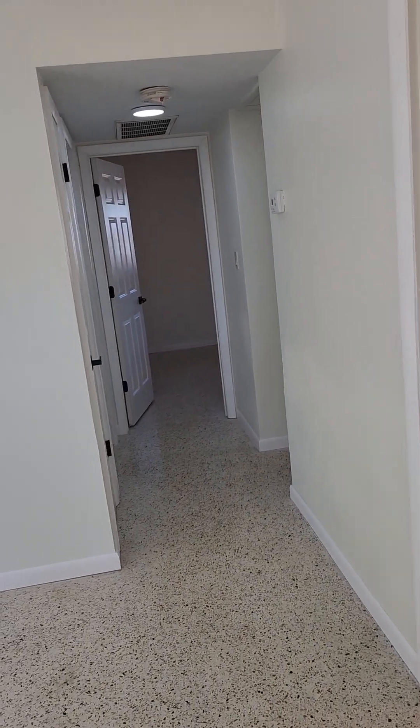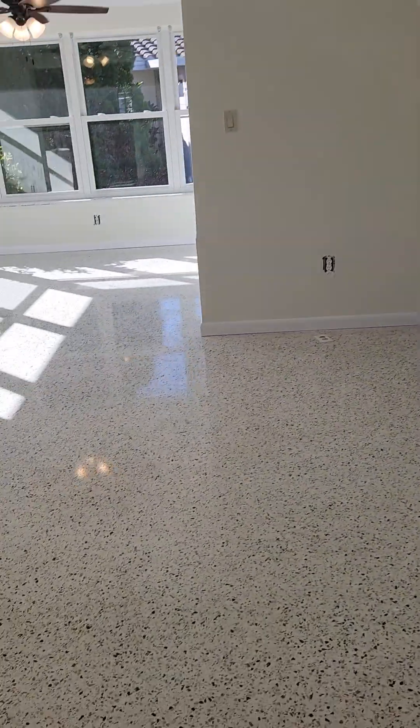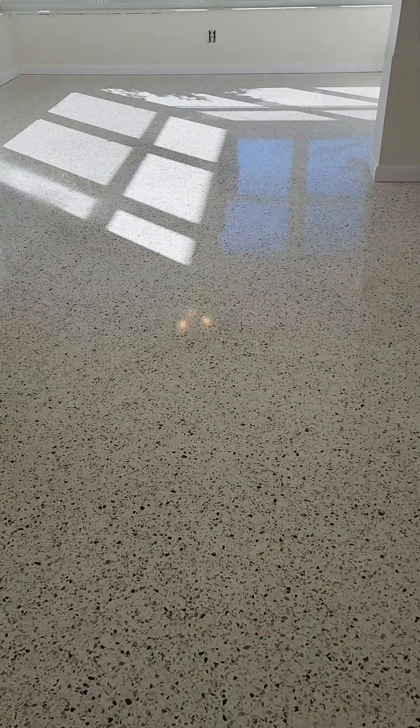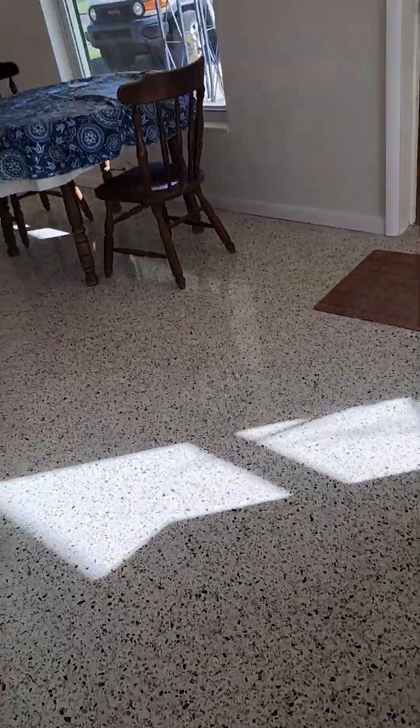We got upgrades — new moldings, fancy new doors, fancy new hardware. And you can see the shine on the floor: these are terrazzo floors and they probably hadn't been cleaned since 1960. I had someone come in and clean and sand them down, and they did a pretty good job.